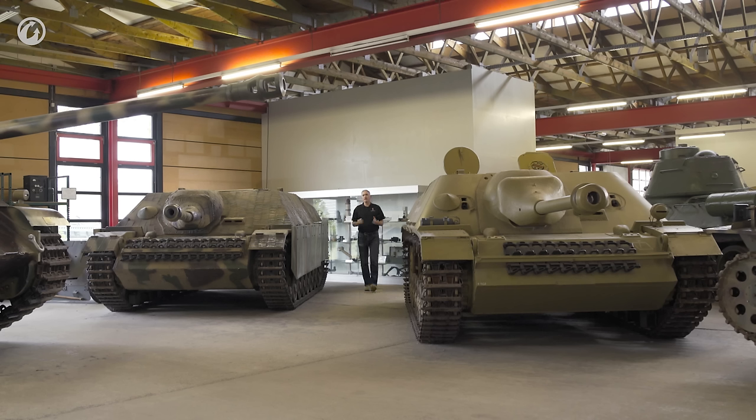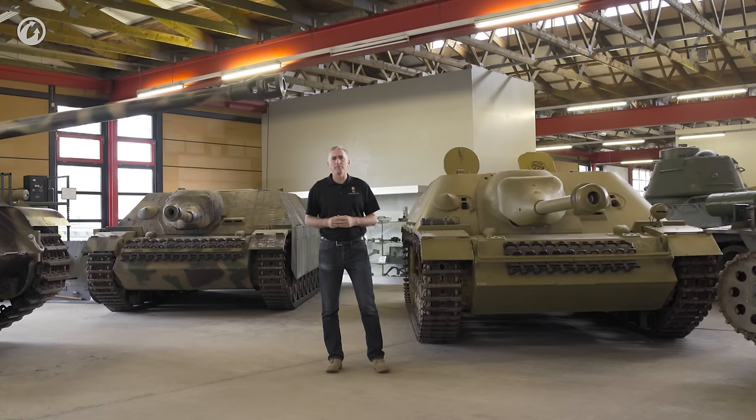The success of the Sturmgeschütz III with the L48 7.5 cm cannon in destroying enemy armor, combined with a desire to reduce the types of armored chassis being constructed, led to a decision in September of 1942 to develop a new replacement vehicle based on the Panzer IV.